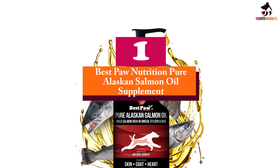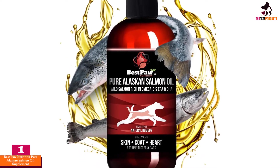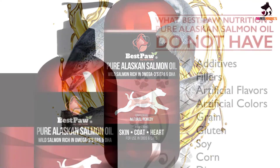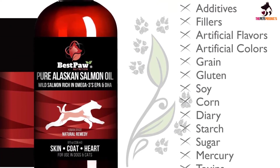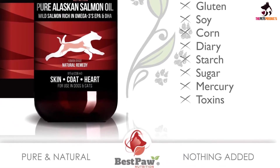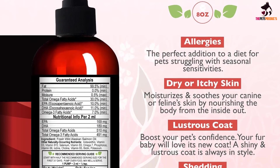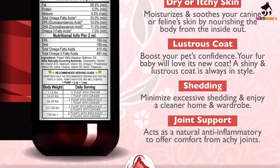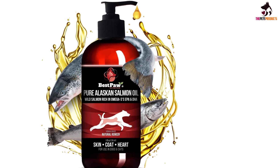And finally at number 1, we have the Best Paw Nutrition Pure Alaskan Salmon Oil Supplement. This is a great-quality wild salmon oil for pets that comes in a handy, eco-friendly, BPA-free 8-oz bottle with a pump. Containing omega-3 fatty acids, this supplement is excellent for relieving or completely preventing dry, itchy skin, excessive shedding, and allergies. Like all good-quality salmon oils, it's good for heart and brain health and dogs' overall well-being. This wild Alaskan salmon oil is completely natural, containing no preservatives, additives, colorings, or toxins — the manufacturer even cites that the oil doesn't contain mercury.